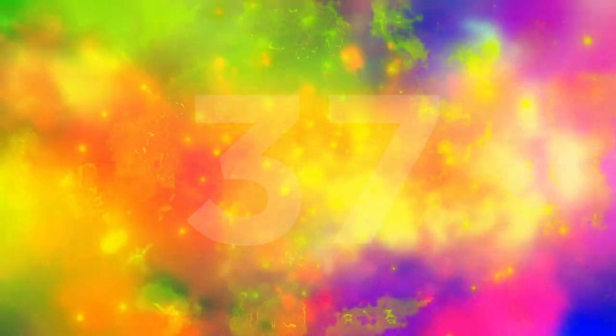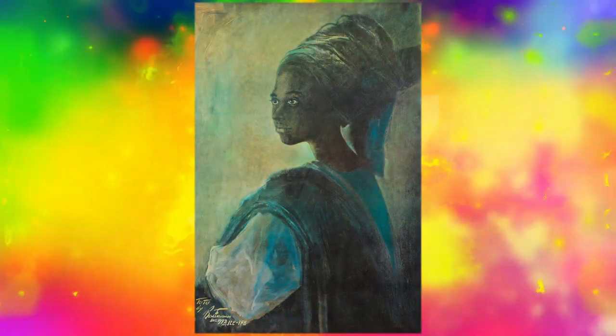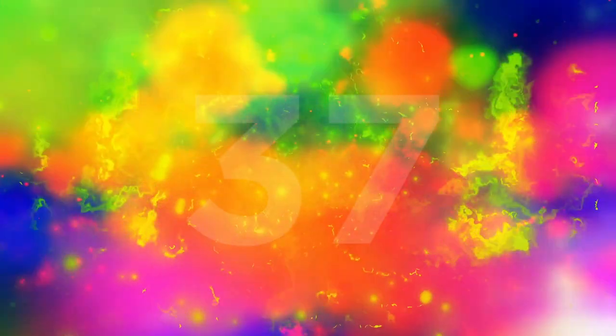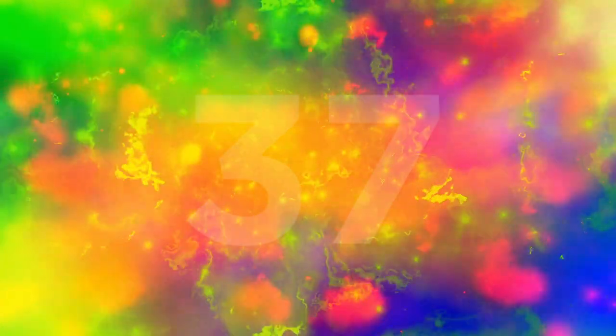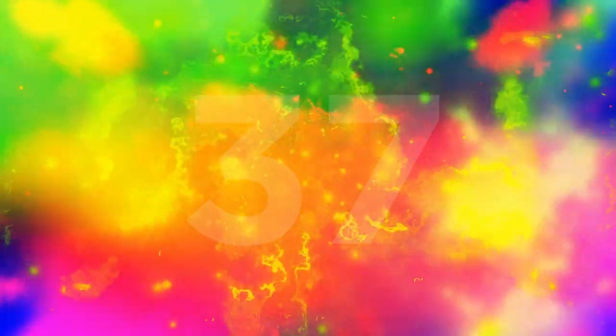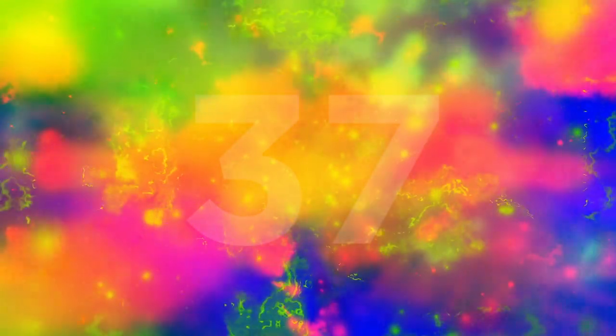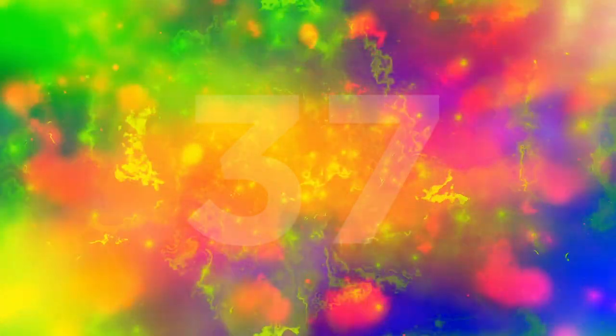Enwonwu considered this his masterpiece and did not want to sell it — he had difficulty parting with a lot of his pieces because they were so precious to him. So he created prints of them, which are basically all over Nigeria, and he also painted two more versions of it and sold those so he didn't have to part with the original. Very sadly, in 1994, shortly before he passed away, his house was broken into and the painting was stolen — an absolute tragedy. It hasn't been seen since, though someone has clearly seen it. The other two versions have also been lost.